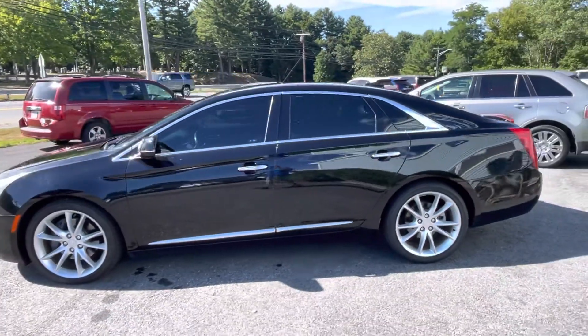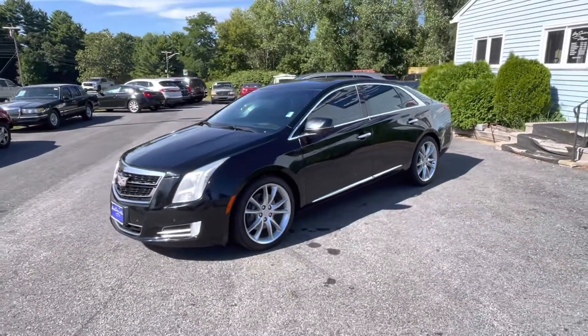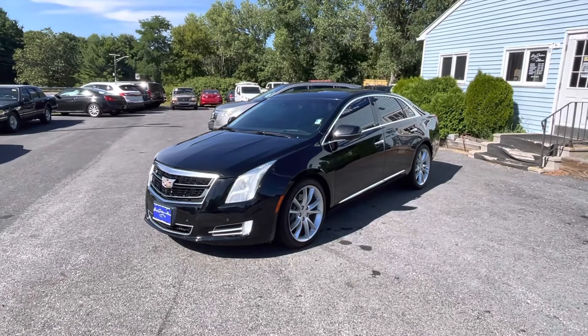This Cadillac is super rare — within 250 miles there's only a handful of them. You can buy this car for just $28,000. It's a 2016.